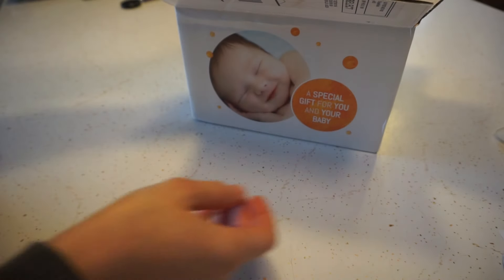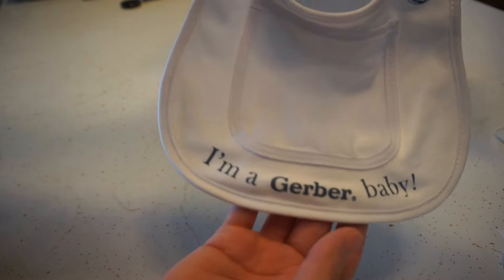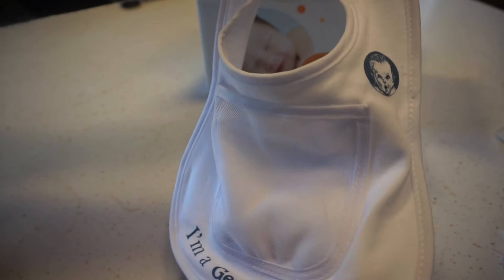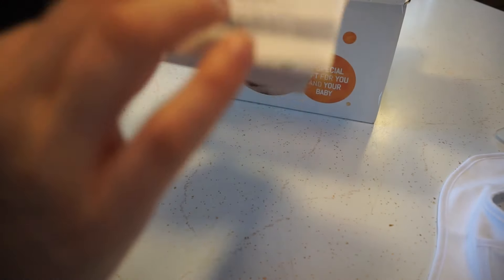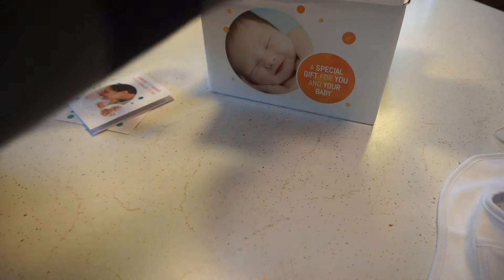The next thing that was in there is this bib. It says 'I'm a Gerber baby' and it has this little mesh pocket — not really sure what that's for, to catch food maybe, or to put a paci in if your child takes a paci. But it's a nice bib, it's nice and soft. And then there's just a bunch of cards that tell you a little bit more about Gerber.